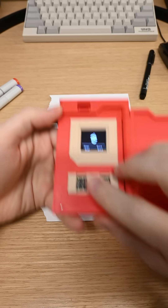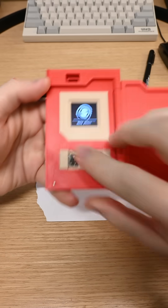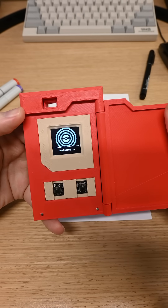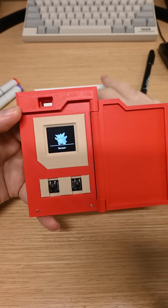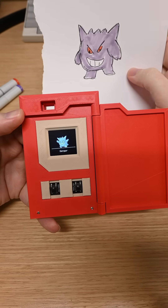There are actually a lot of steps to recognizing the Pokémon — it has to take the photo, upload it, and do some manipulation on the photo to get the quality there. So it takes a second, but it does recognize it. It knows that's Gengar, and I think that's pretty darn cool.